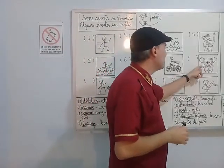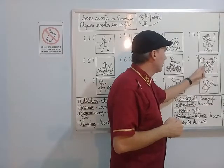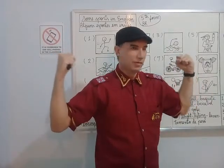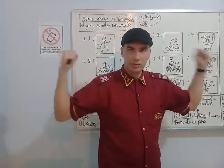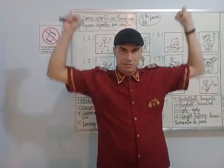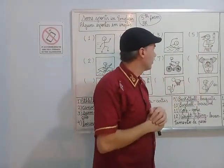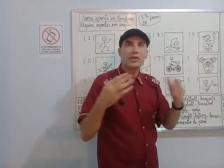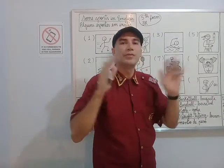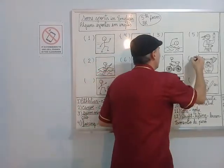Look at the eighth picture. Look at this man. He's very muscular, very strong, like a bodybuilder. And he's lifting something very heavy. He's strong. But what is the name of the sport? It's weightlifting. Number 12. Weightlifting.